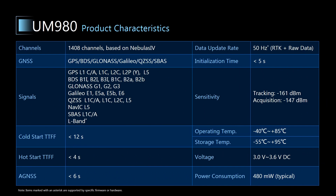This table shows the basic features of UM980. Apart from the advantages mentioned before, like low power consumption, high sensitivity, and data update rate, UM980 can track new signals such as GPS L1C, GLONASS G3, Galileo E6, and NAVIC L5.